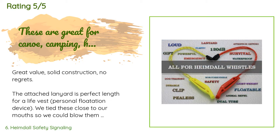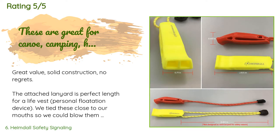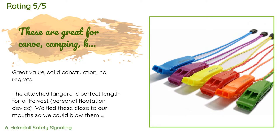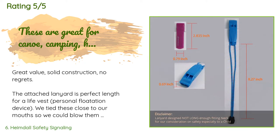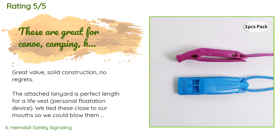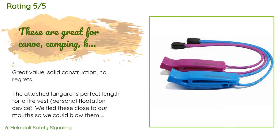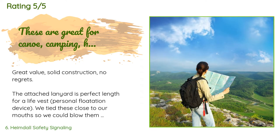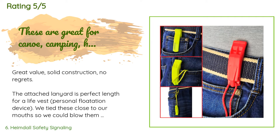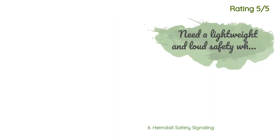A customer said: great value, solid construction, no regrets. The attached lanyard is the perfect length for a life vest or personal flotation device. We tied these close to our mouths so we could blow them even if our hands were incapacitated — this would also work on backpack or hydration system shoulder straps. These were so inexpensive I was a little apprehensive at first, but we tested them out and they are loud even when full of water. They clear out fast and get loud. My only caveat is you have to blow pretty hard to get full volume if you have young children.